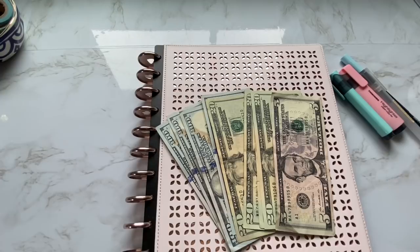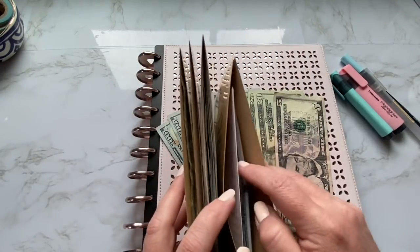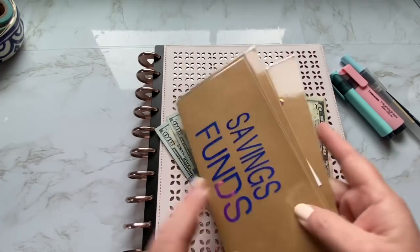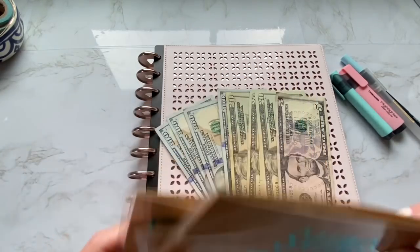I went ahead and populated my sinking funds. All of those are organized, and even if I don't add anything for the rest of this month, I think I'm still doing pretty good, considering the situation.